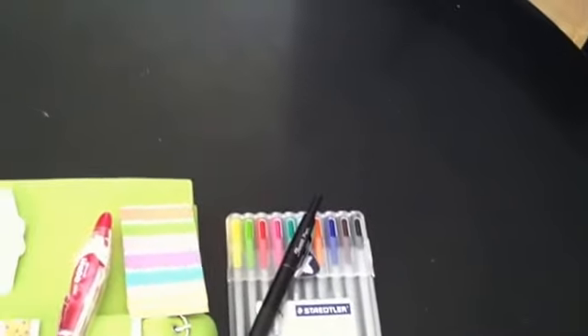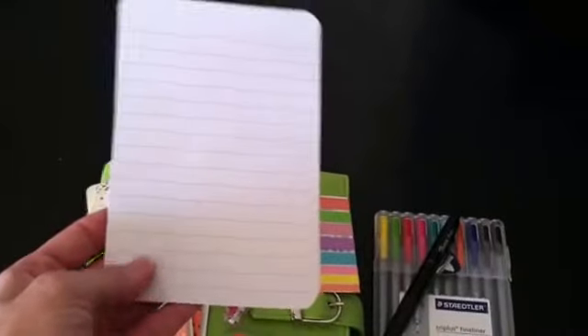Next are these Project Life journaling cards. I love these — they come in two sizes including a smaller size. You can throw some washi on them, make a cute little to-do list, write a quote, and put it in your planner. I also use these for my pen pals to write mail tag questions. They're really useful. You can find these at any of the craft stores — I got mine at Michael's. A pack of 100 was about seven dollars, and they were on sale.